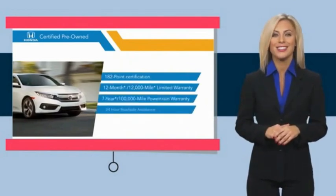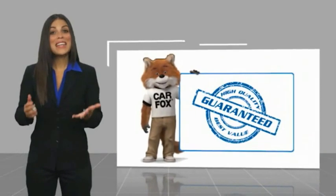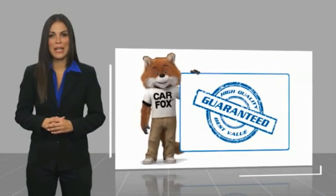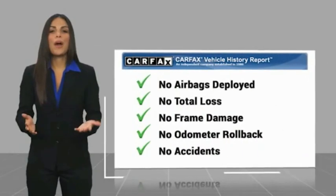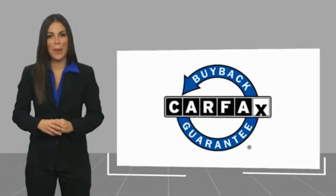To see why the Honda Certified program is worth looking into. Here's another high quality vehicle with a Carfax vehicle history report. Be sure to find a complimentary copy of this report online or contact the dealership. This vehicle qualifies for the Carfax buyback guarantee.